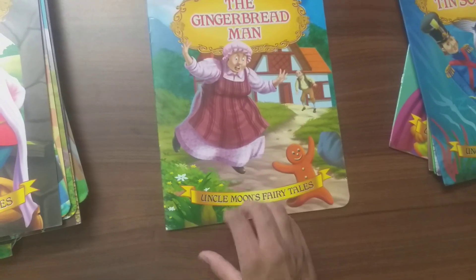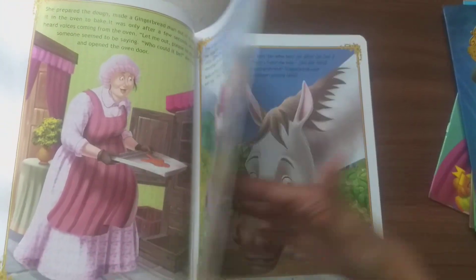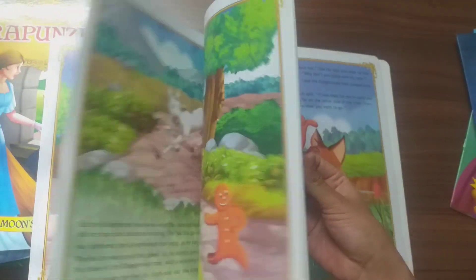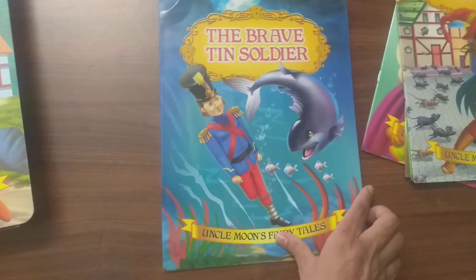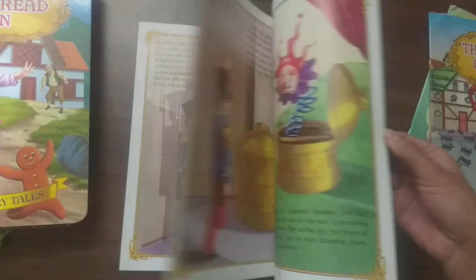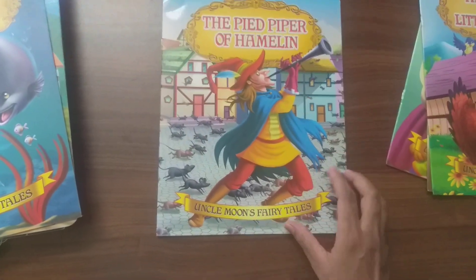Next is The Gingerbread Man. The next book is The Brave Tin Soldier. The next book is The Pied Piper of Hamelin.